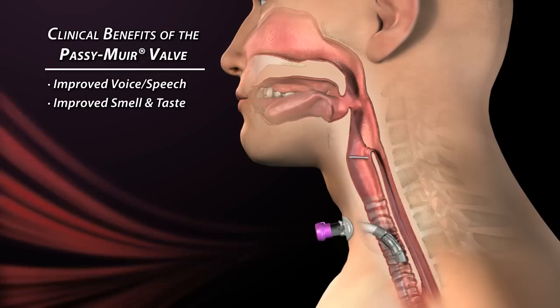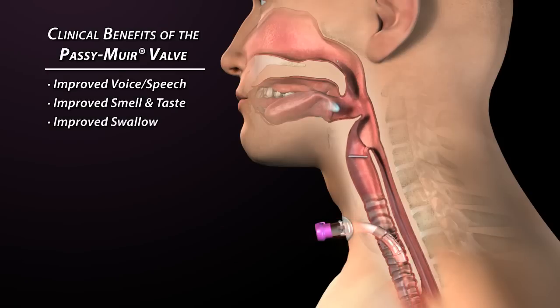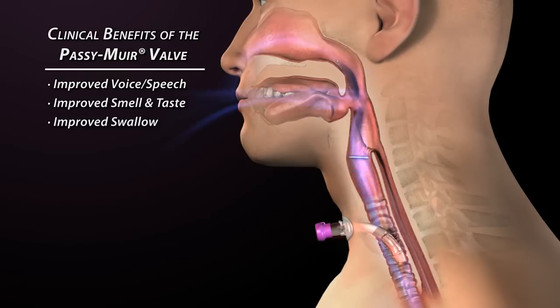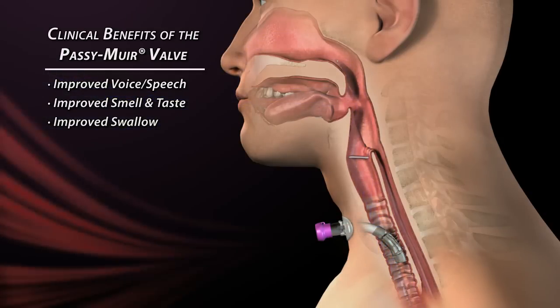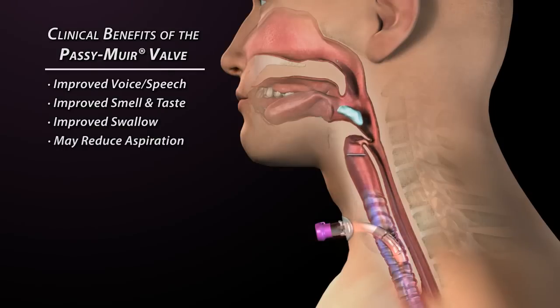The Passy Muir valve has been clinically proven to improve swallow. With tracheal cuff deflation, the larynx and epiglottis have greater range of movement for airway protection. A closed respiratory system restores positive subglottic pressure when the vocal folds close, and improved sensation throughout the upper airway increases the safety of the swallow and may reduce aspiration for many tracheostomized patients.